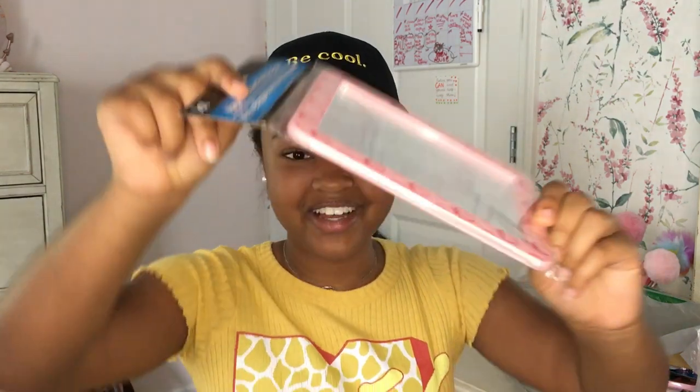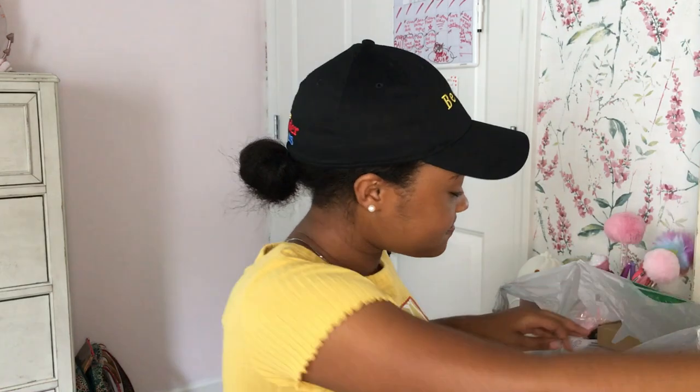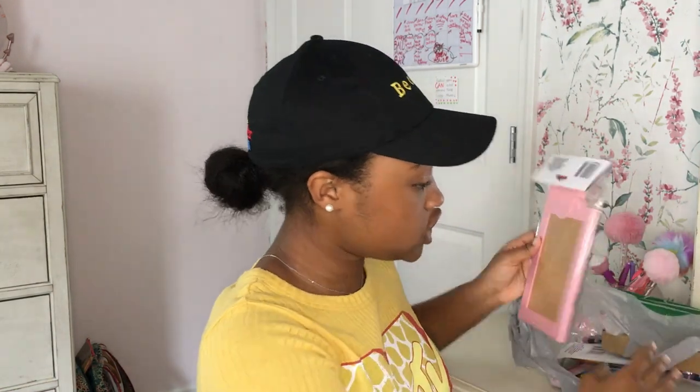Next I got this adorable little mirror — oh my gosh, it is so cute! Look, it has strawberries on it. And then next I got this adorable little cork board, and all of this stuff is from Dollar Tree.